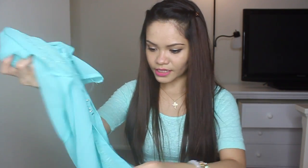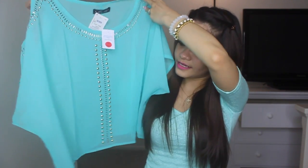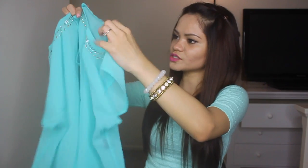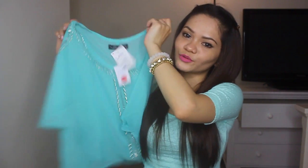Another top from Ross is this teal — also teal-colored. It's a see-through teal top. I love the design and the studs on the shirt. This one shows your shoulder. It's sexy though — even though this one is loose, it's sexy paired with shorts.